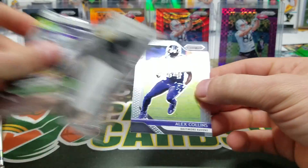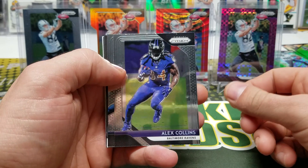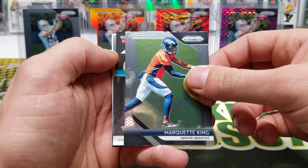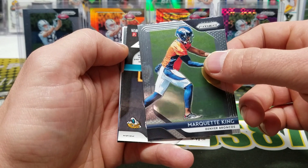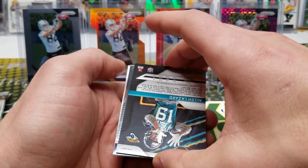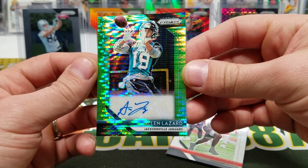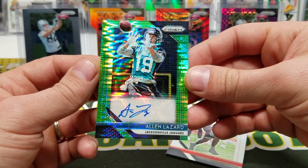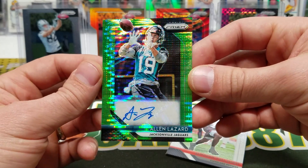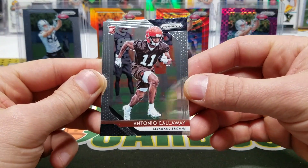My guy Anthony hit me up today and he was like, 'Dude, did you open up a mega box yet? The green pulsars are amazing.' And you sir are absolutely correct. Alex Collins, Marquette King — we got a Jaguars rookie, Alan Lazard. A couple receiver neon green pulsar prisms for the autos! Oh my gosh! I highly recommend getting yourself one of these if you can. Antonio Callaway.